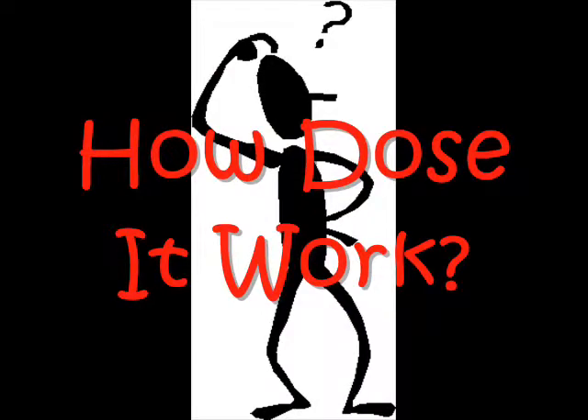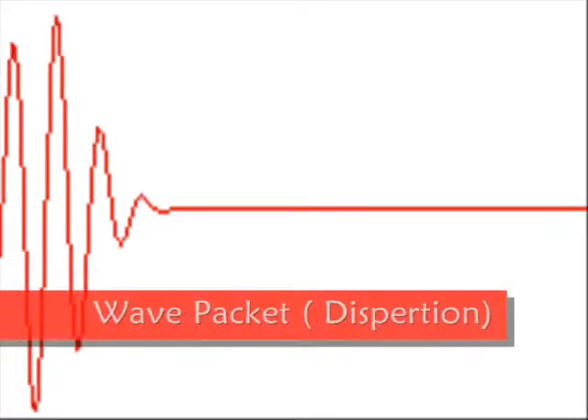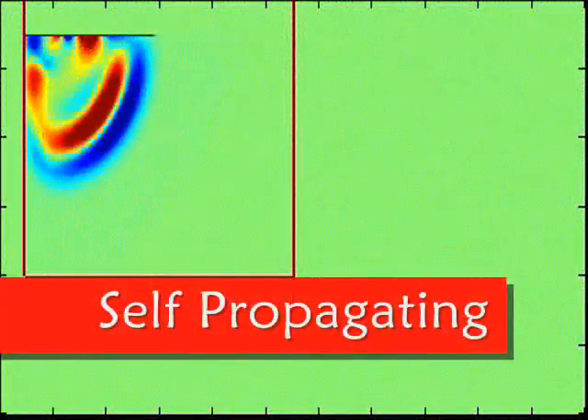How does it work? This is how it works. Radio waves are carrier waves — they are carriers of information. And unlike sound waves, a radio wave is not a vibration within a medium. But like all electromagnetic waves, radio waves are self-propagating.